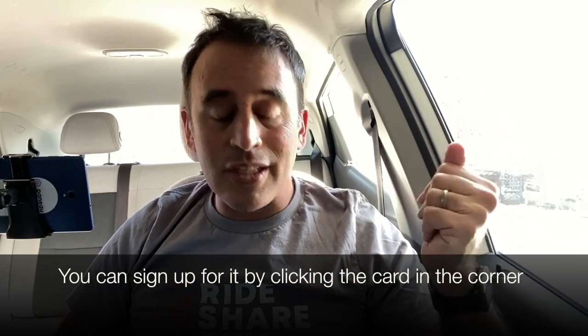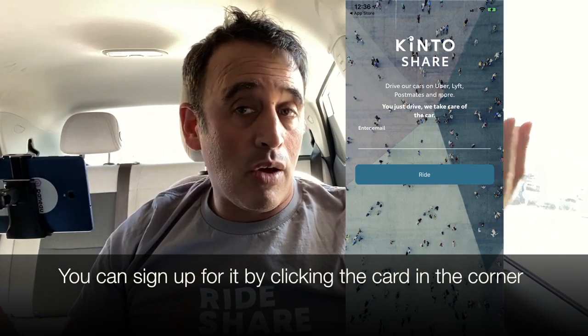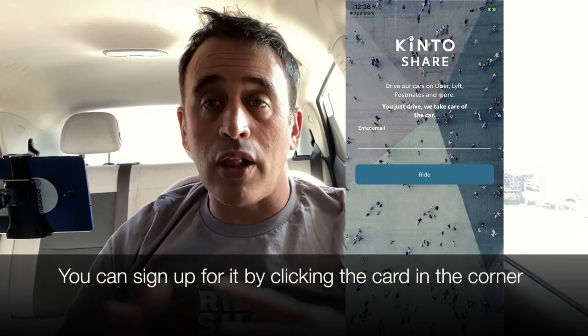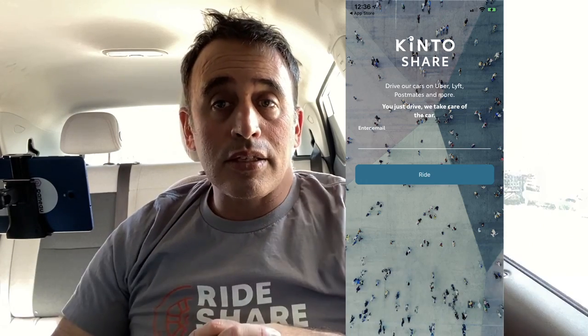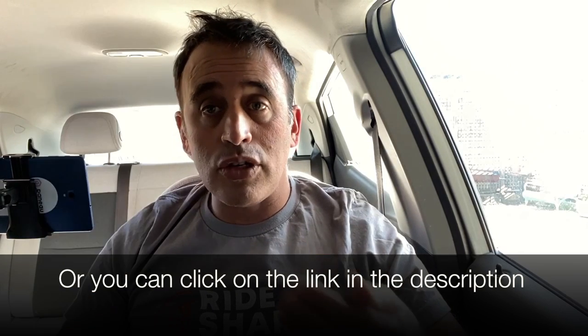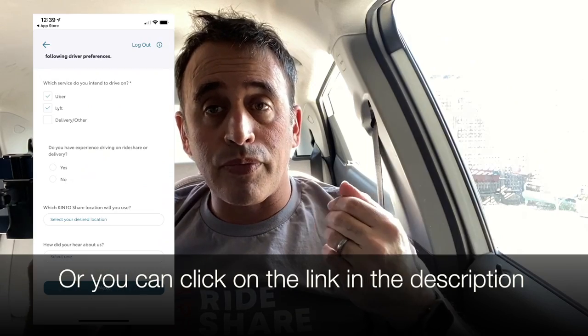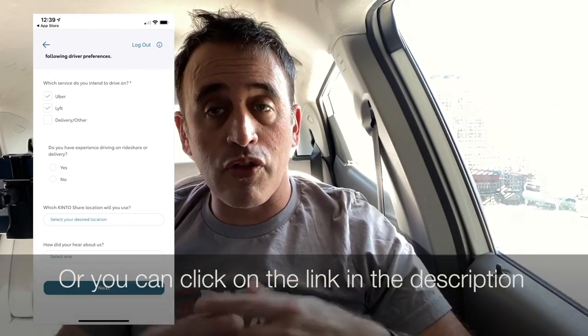So how do you sign up for Kinto? It's pretty easy. You download the app and once you've downloaded it, you just follow the instructions. The most important thing after signing up is to submit proof that you work for either Uber, Lyft, or one of the delivery services like DoorDash or Postmates.